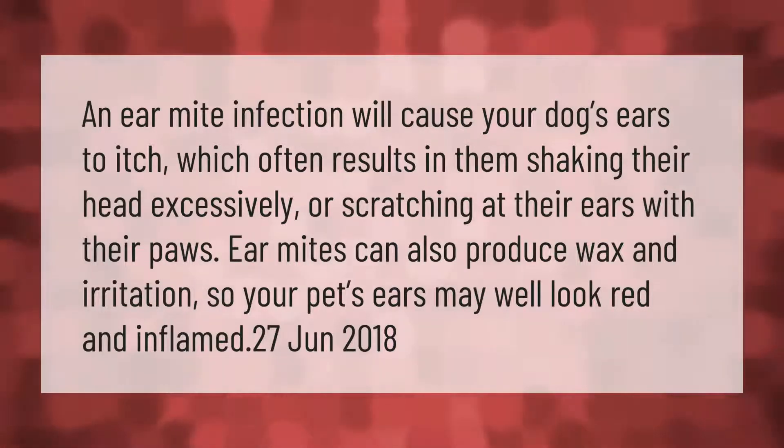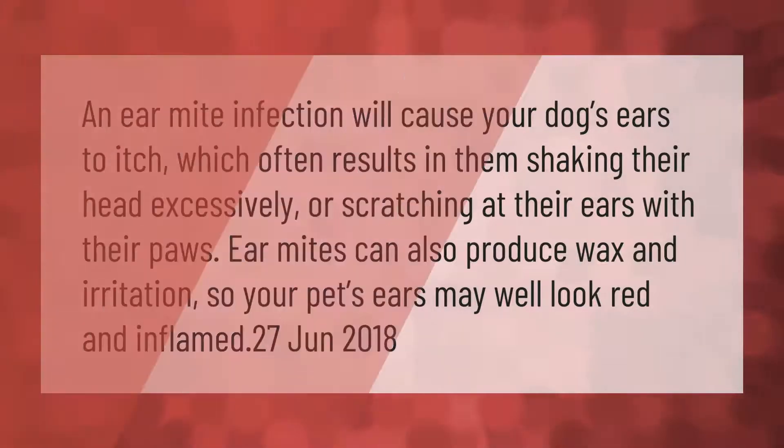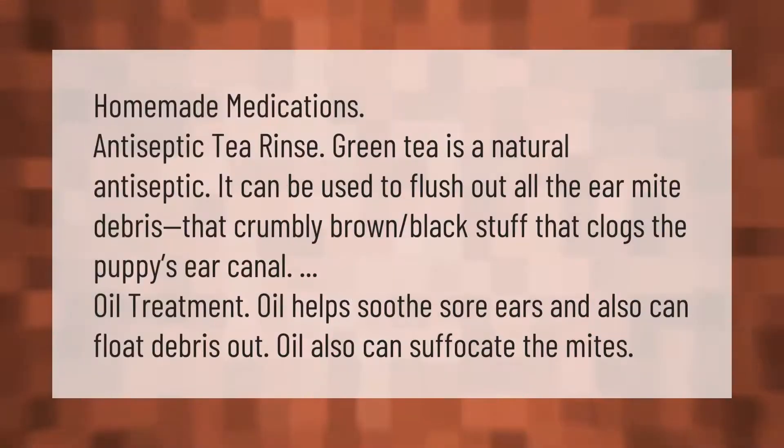Homemade medications: antiseptic tea rinse. Green tea is a natural antiseptic. It can be used to flush out all the ear mite debris — that crumbly brown-black stuff that clogs the puppy's ear canal. Oil treatment: oil helps soothe sore ears and can also float debris out.